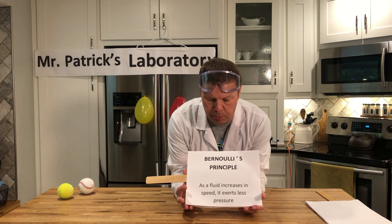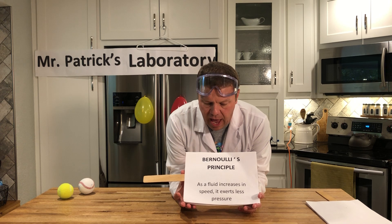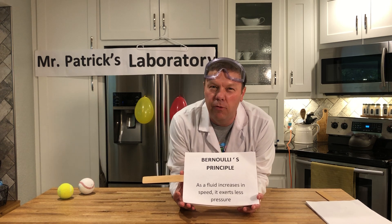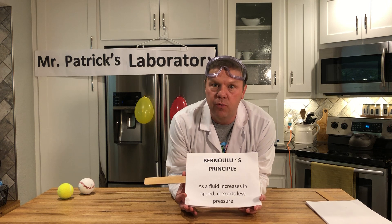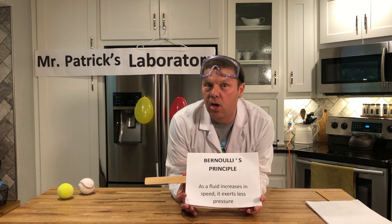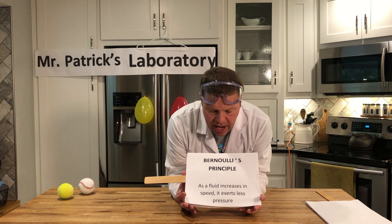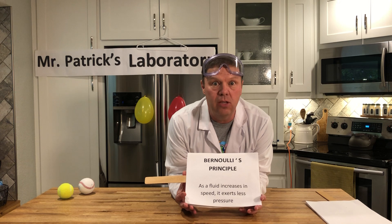As a matter of fact, we're going to look at one specific one called Bernoulli's principle. Bernoulli's principle says: as a fluid increases in speed, it exerts less pressure. Now, that can be a little confusing, so let me explain. Most of what we're going to do this week is going to be based on air, but we'll do a little bit with water also. As air increases in speed, it pushes less. That's really what it means.